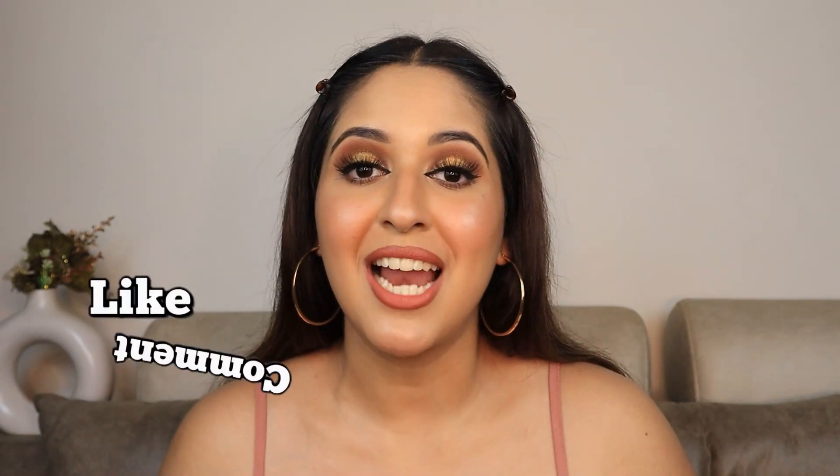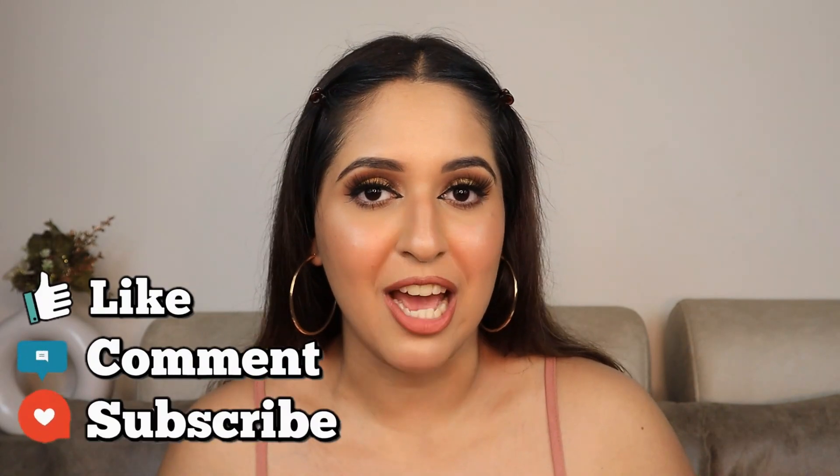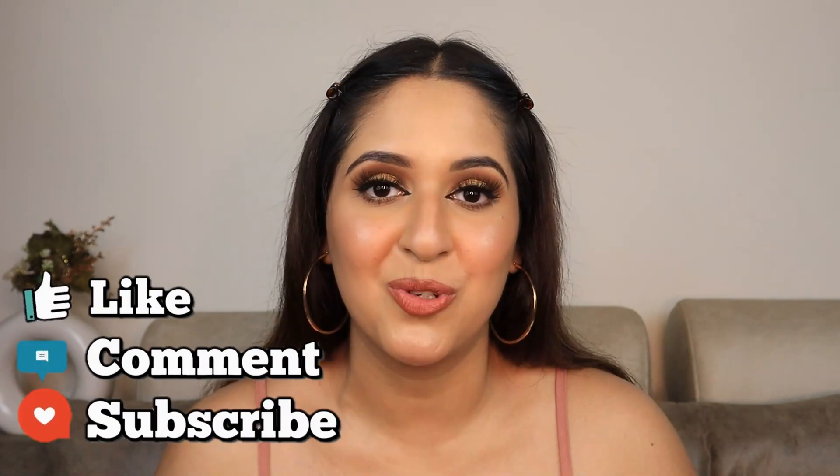That's it for today. I hope you guys enjoyed my recommendations from the Nykaa Pink Summer Sale and that I helped you in some way. Now you don't have to sit and read reviews — just watch my video, go ahead and get the product. Don't forget to like, comment, share and subscribe to my channel. I'll be back soon with more such videos. Bye!